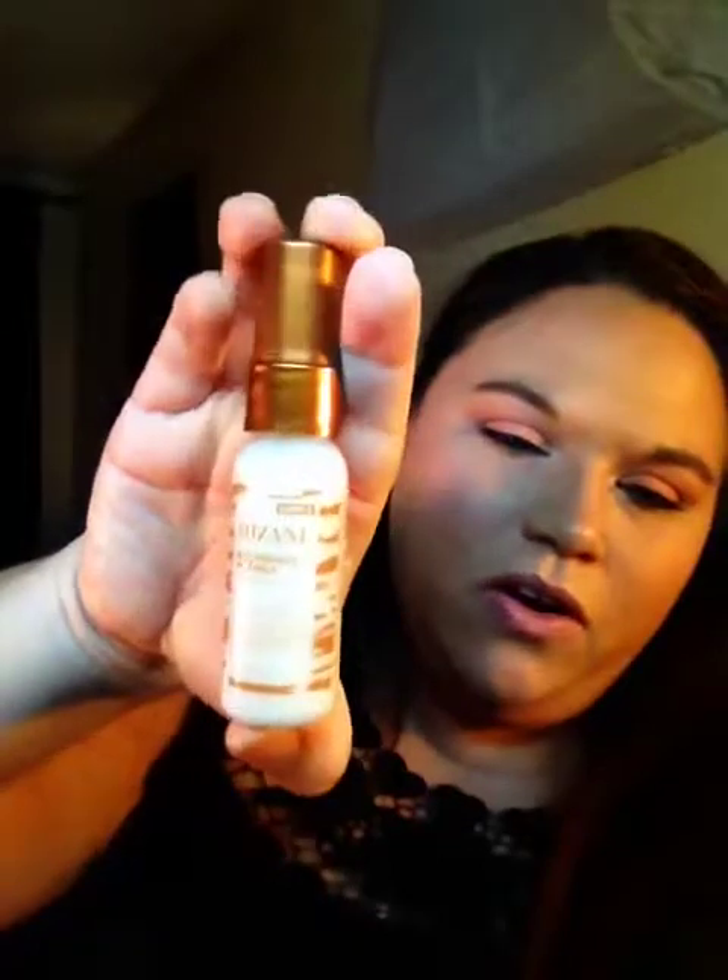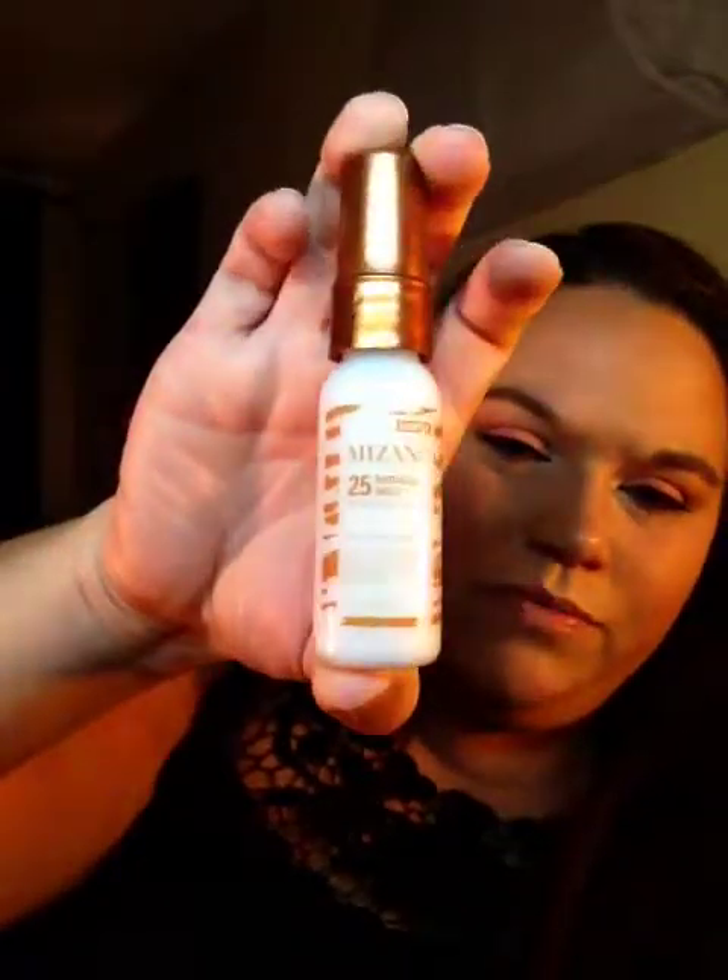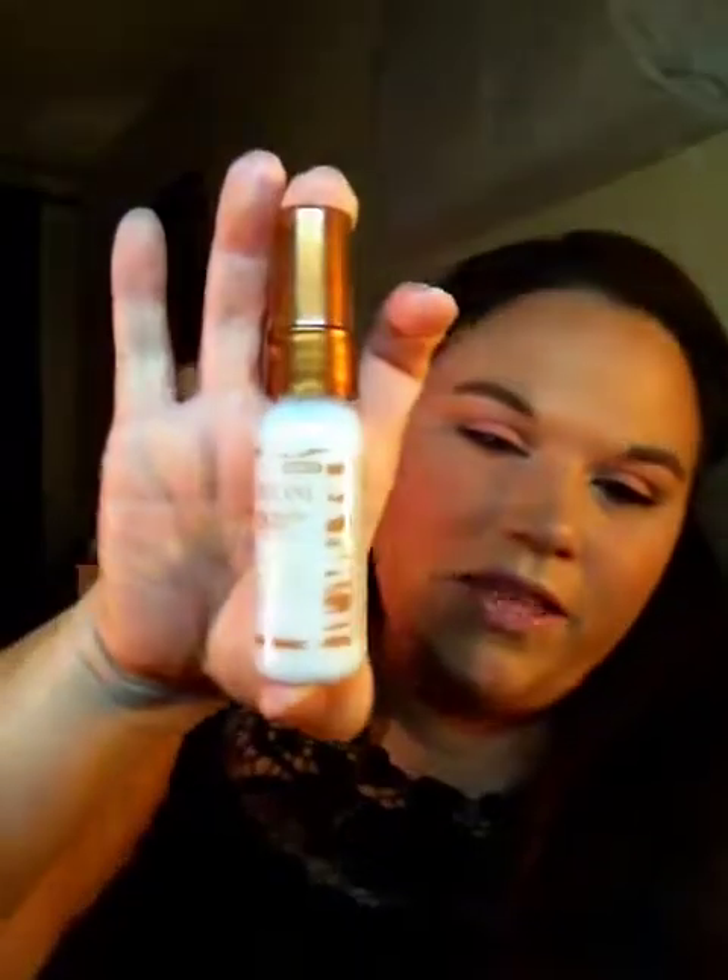The last thing I got came in this little package — I got this yesterday. I'm not sure at all how I got this; I don't even remember ordering it. It's Mazzini 25 Miracle Milk — it's a leave-in product that nourishes and blends, and it's got fennel seed extract. I guess it's like a conditioner-type thing that helps your hair texture. The way it's described reminds me of the Miracle 10 or 10 Miracle. But that's the last thing I got.